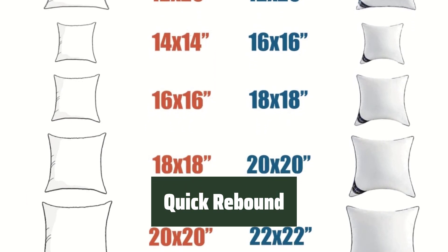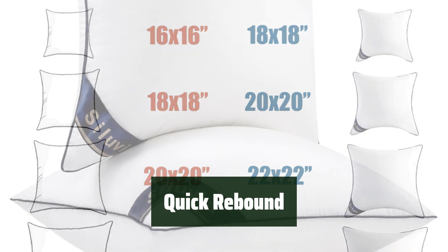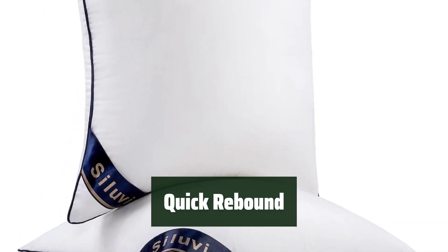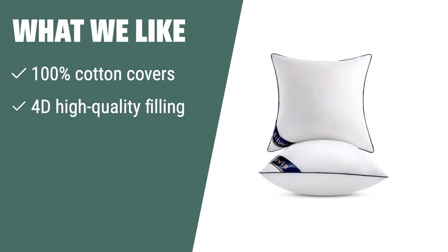Want pillow inserts that provide a quick rebound? Solovia pillow inserts are made of 100% cotton with 4D high-quality filling, ensuring easy care and longevity with machine-washable and tumble-dry features. What we like: if you're looking for comfortable and versatile pillow inserts that are easy to care for, the 100% cotton covers and high-quality filling make them perfect for any room, and their machine-washable feature ensures they will last.